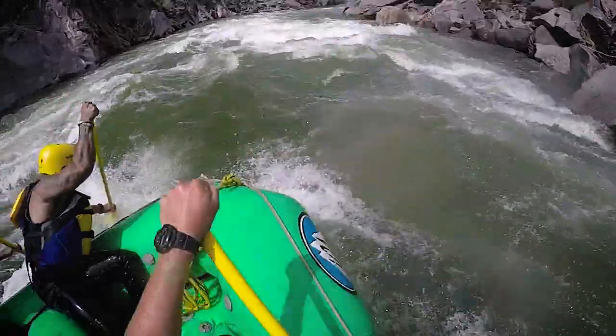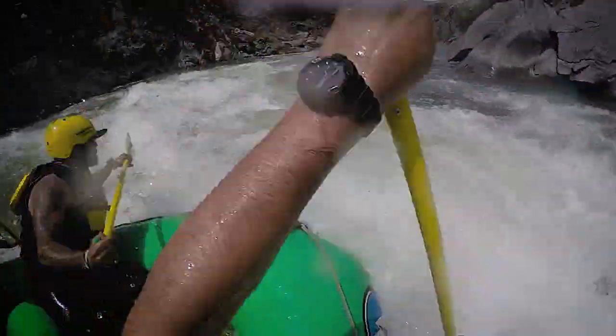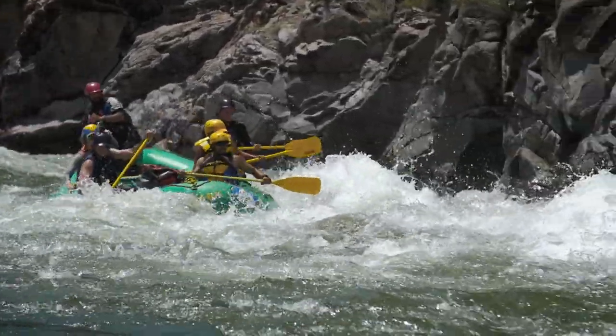They're very technical rapids up there. There's a lot of rocks, and you're dodging back and forth, left, right, jumping back and forth on the boat, paddling hard to get through these insane rapids while you're in the middle of this beautiful canyon.